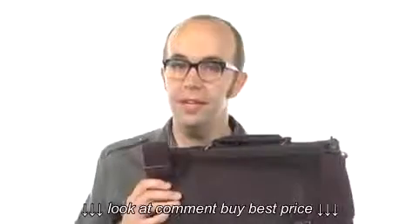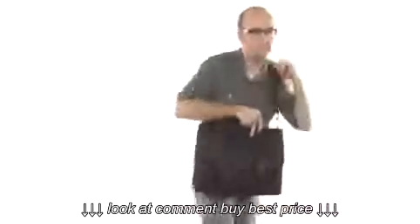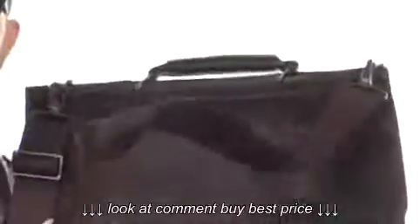Hello, my name's Kyle, and this is the Colombian Leather Portfolio Computer Case from Kenneth Cole Reaction. This bag is made of leather — it's super durable. It's going to be good for business or personal use.